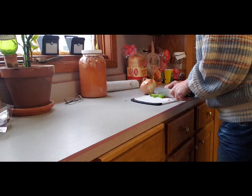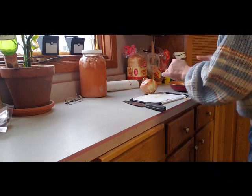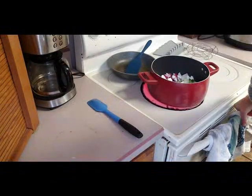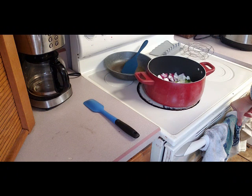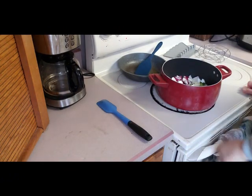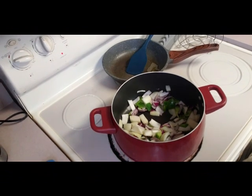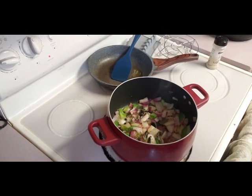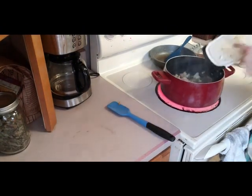I do prefer fresh ingredients over frozen. Our store doesn't always have fresh ingredients available — we live in a very small town and sometimes they don't have fresh green pepper, fresh salads, different things like that. But this time they did have fresh. So if you see me using frozen green vegetables in a mixture, it's because fresh wasn't available.